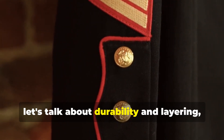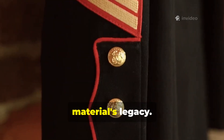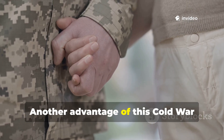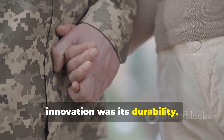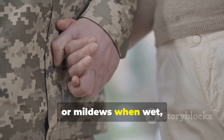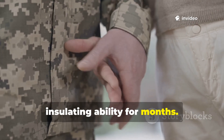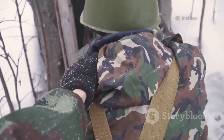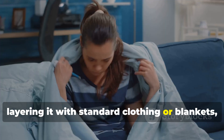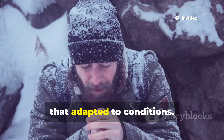Now let's talk about durability and layering, which are pretty crucial aspects of this material's legacy. Another advantage of this Cold War innovation was its durability. Unlike wool, which shrinks, felts, or mildews when wet, the fibre maintained its shape and insulating ability for months. Soldiers often enhanced warmth by layering it with standard clothing or blankets, creating a multi-layer insulation system that adapted to conditions.